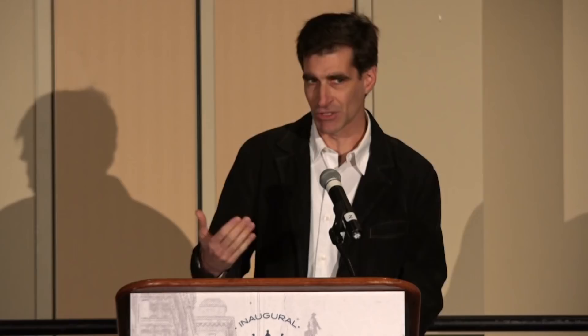Comments are often lies waiting to happen. Code should speak for itself whenever possible. Often we write comments because the intention of the code isn't clear, so we think, let's write a comment to help explain it. But when you create the comment, you've now written something else you have to maintain in addition to the code. What often happens is someone comes in, fixes a bug, updates the code, maybe doesn't notice the comment — now the comment's wrong, and it's a lie. I'm not saying never write comments. If you're dealing with a third-party API and need to explain some behavior, there are good cases for them. But when you're about to write a comment, step back and think: can I write code that expresses itself a little better? Then maybe I don't have to write a comment.